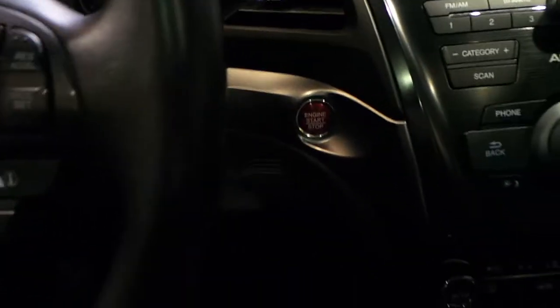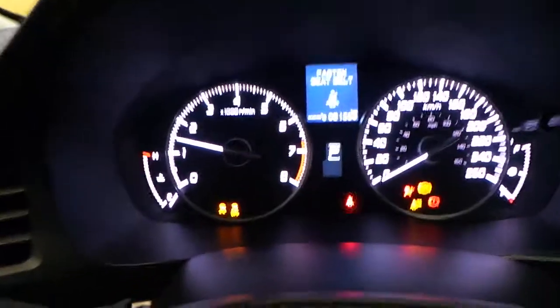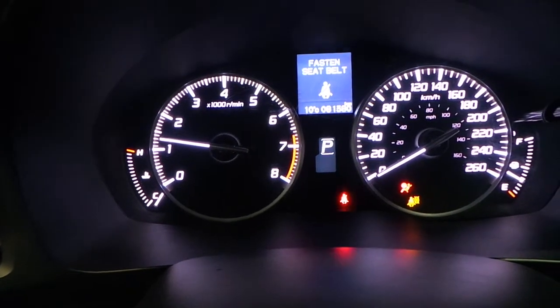Here's the interior portion of the tour. Sorry, our camera cut off there and push button start. Vehicle has 81,380 kilometers.